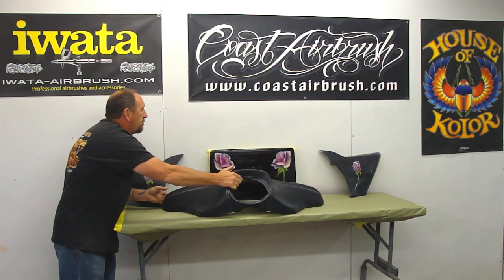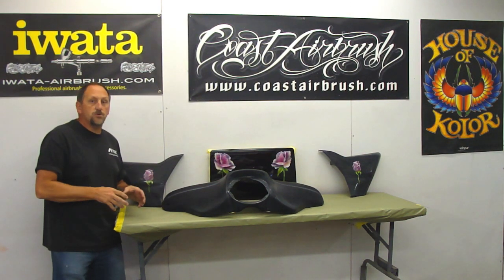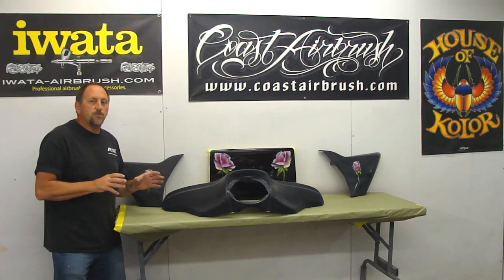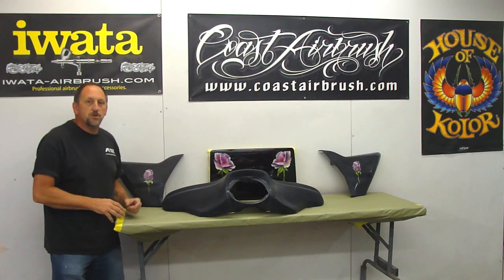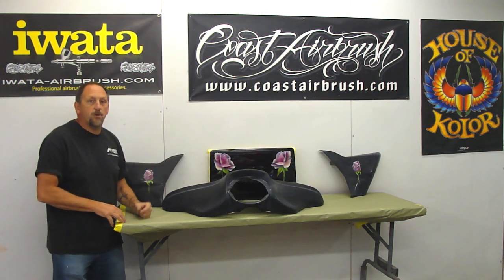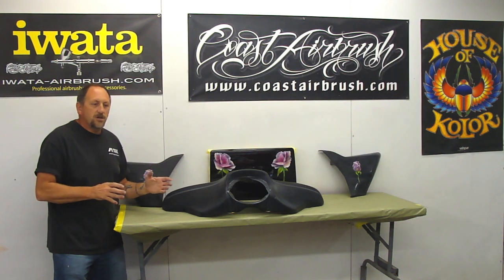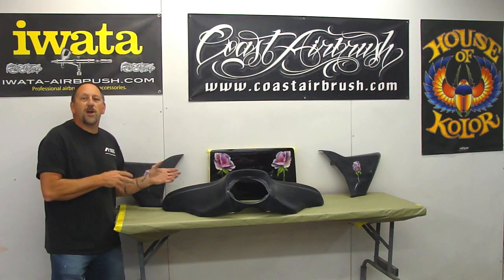Now as you can see in the background, I have three companies on the wall — three companies that I use all the time. Coast Airbrush — I love them. They have every product you possibly want for airbrushing and painting. House color is a great brand of paint, and that's what I'm going to use on this. And what can I say about Iwata? I use only Iwata. As you can see, I've got an Iwata on my arm. They're great airbrushes, they're workhorses, they're durable, and you'll never have to buy another airbrush again. All three of these companies I highly recommend.